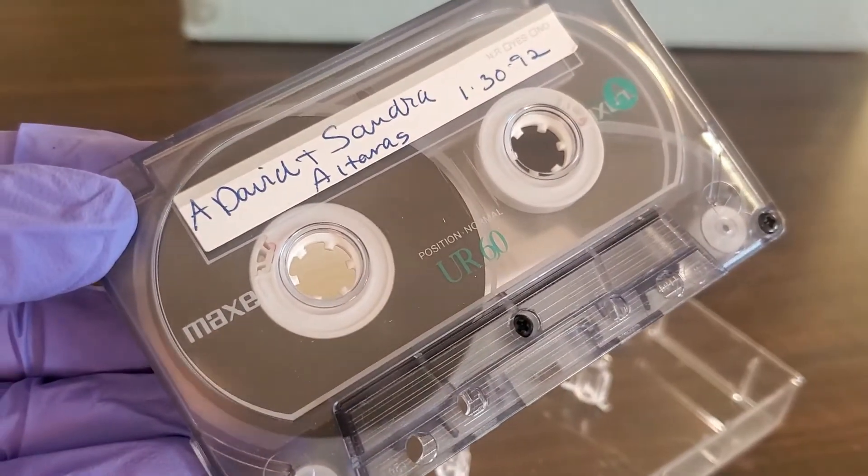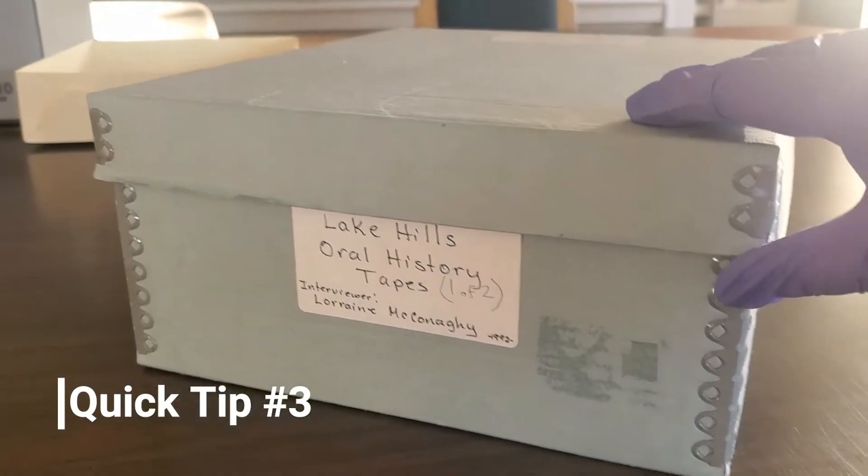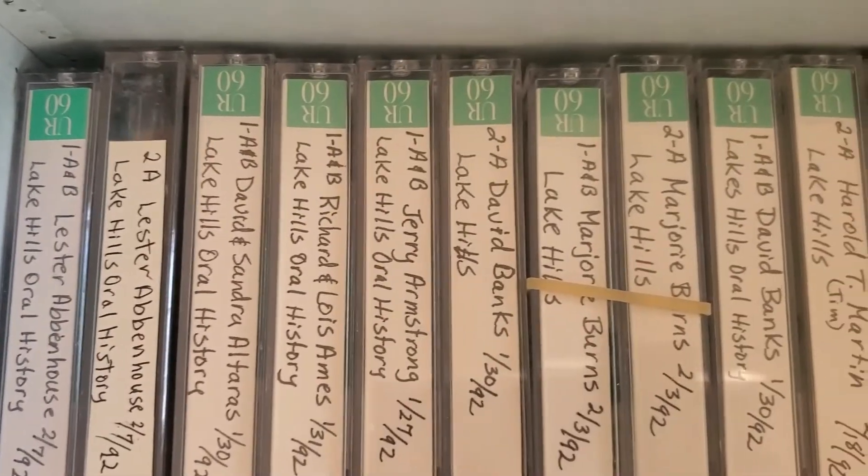Here are some quick tips for storing cassettes. Fast forward and rewind tapes before storage. Make sure that the tapes are correctly wound evenly and smoothly. Store all tapes vertically in acid-free boxes or containers. Store in an area where the temperature stays lower than 70 degrees Fahrenheit, 21 degrees Celsius.